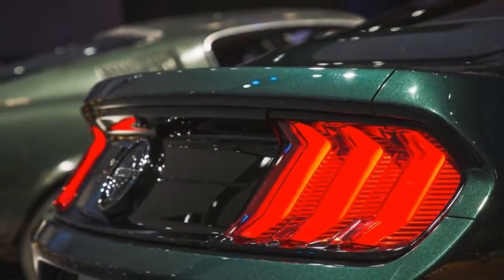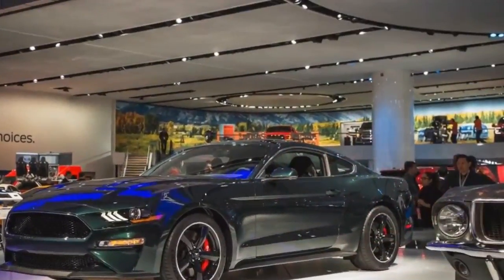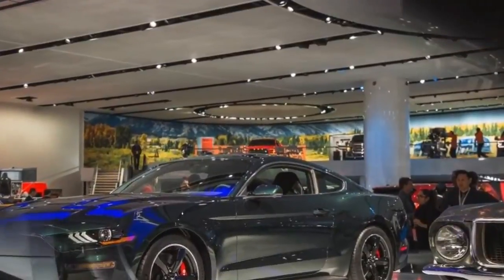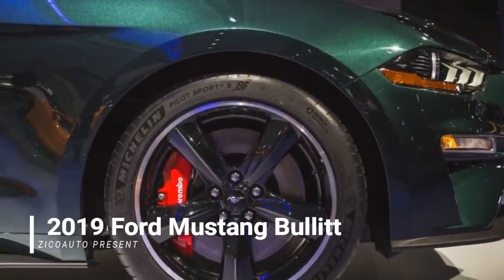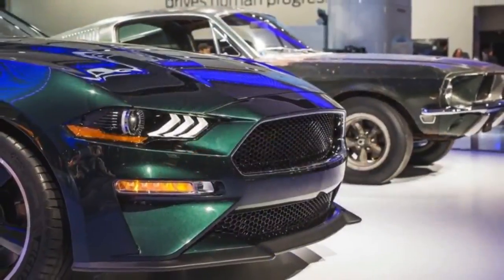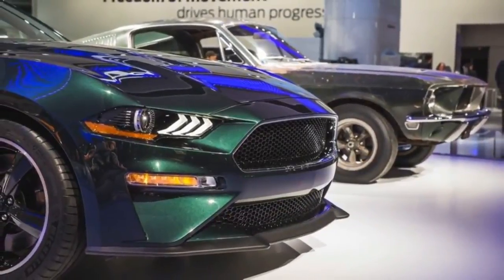The 2019 Ford Mustang Bullitt edition builds on the content of the Mustang GT Premium with the performance package, and includes upgrades such as Brembo 6-piston front brakes, a Torsen limited-slip differential, a larger rear anti-roll bar, and a bigger radiator to keep the Bullitt's 5.0-liter V8 engine cool during extended chases.